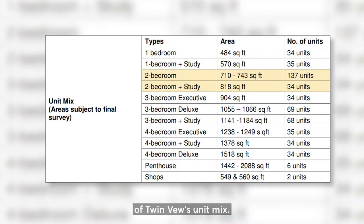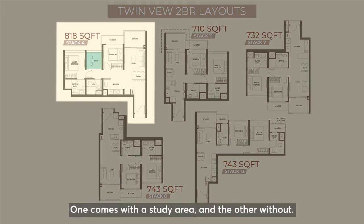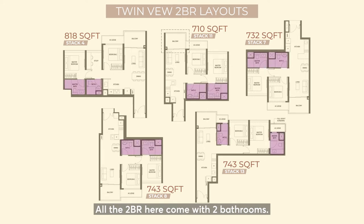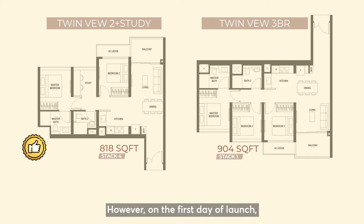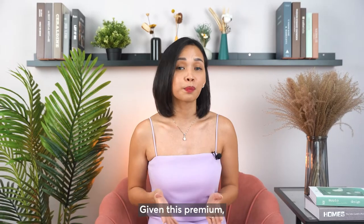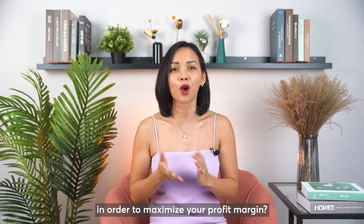The 2-bedroom itself makes up more than one-third of Twinview's unit mix. In terms of layout, there are two types — one comes with a study area and the other without. Notably, Twinview does not have any 2-bed 1-bath unit type; all 2-bedroom units come with 2 bathrooms. If budget is not a concern, my most preferred layout would be the 2-plus-study. However, on the first day of launch, the price gap between a 2-plus-study and the 3-bedroom was only $160,000. Given this premium, which unit type would you opt for to maximize your profit margin?